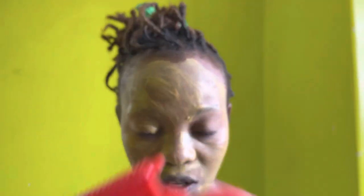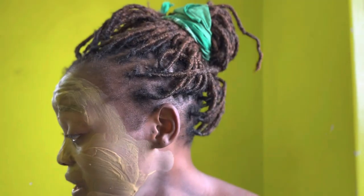I can see the mask is already drying up, so I am going to explain things very, very quickly.